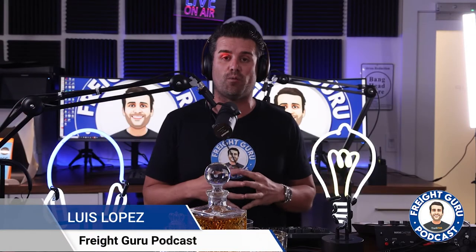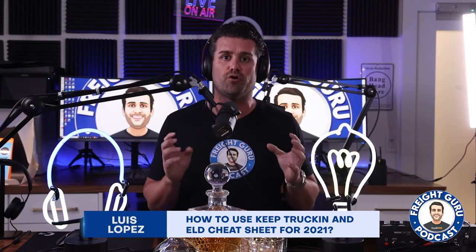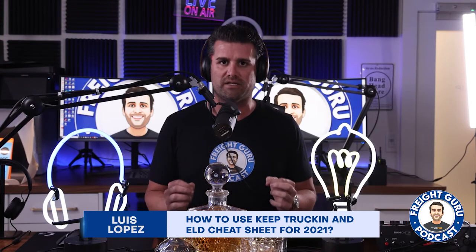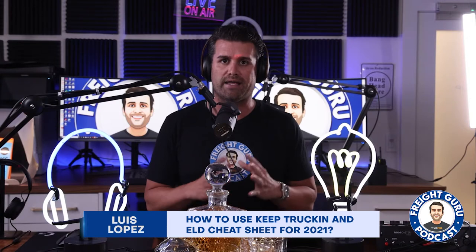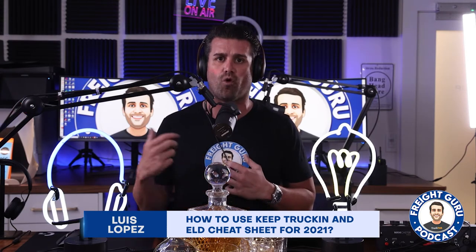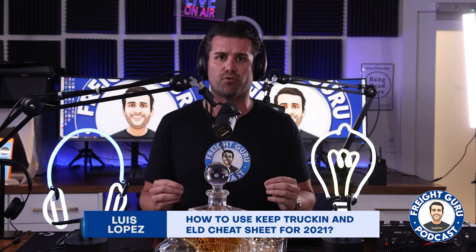Hey, transportation community, this is Luis Lopez, a.k.a. The Freight Guru. Today on episode 23, I want to talk about ELD and a cheat sheet on how to improve your daily operations with your drivers. If you're a trucking owner, dispatcher, operator, or customer service rep, you're managing ELDs daily. There are a lot of ELD providers out there. I'm going to talk about the ELD UI experience and the ELD machine I'm currently using for over the road transportation as well as local last mile and container drayage — which one I picked for each, and why. Also, a cheat sheet for you to use to better improve your day-to-day.